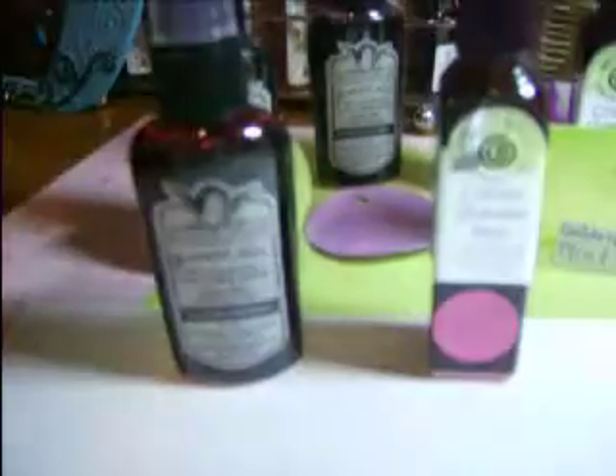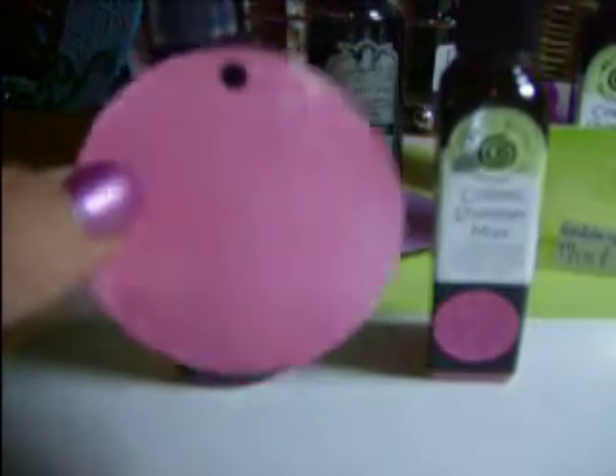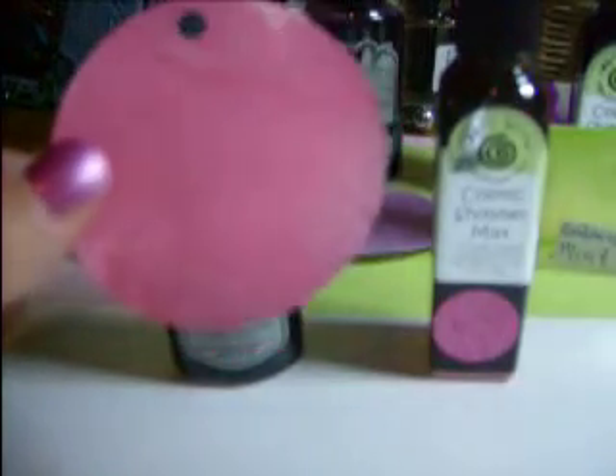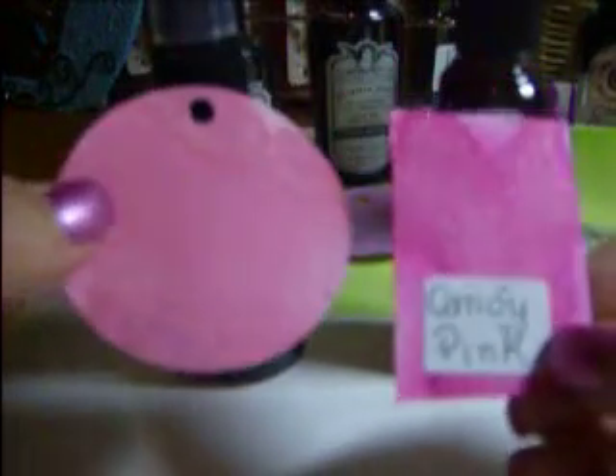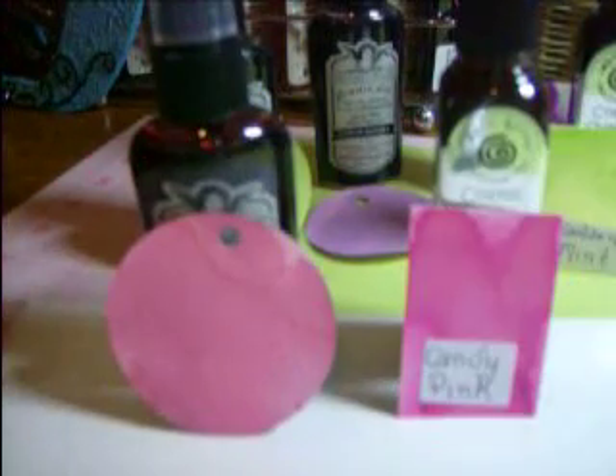Then I did the pink. So I did Tattered Angels Tutti Frutti and Cosmic Shimmer Candy Pink — they're kind of similar shades. So I sprayed them. This is the Tattered Angels, and there you can see, again, there is that subtle shimmer, which is beautiful if that's what you're looking for. But if you want something more intense, this is the Candy Pink from Cosmic Shimmers — and the shimmer is really beautiful. I wish you guys could be right beside me to see this.